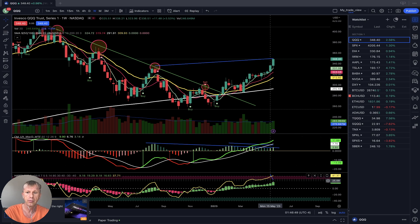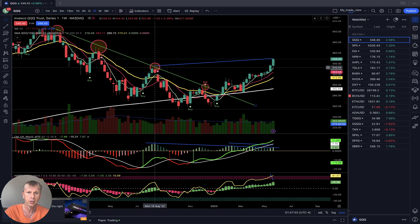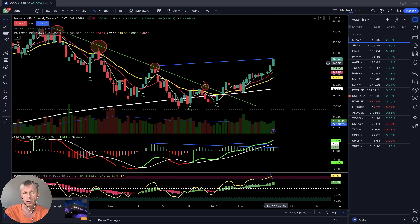The RSI is in very overbought territory and definitely wants some correction. The last bar is very far from EMA 20, and when bars are far from EMA 20, they tend to connect back to it. I believe next week should be a red bar — we'll see.